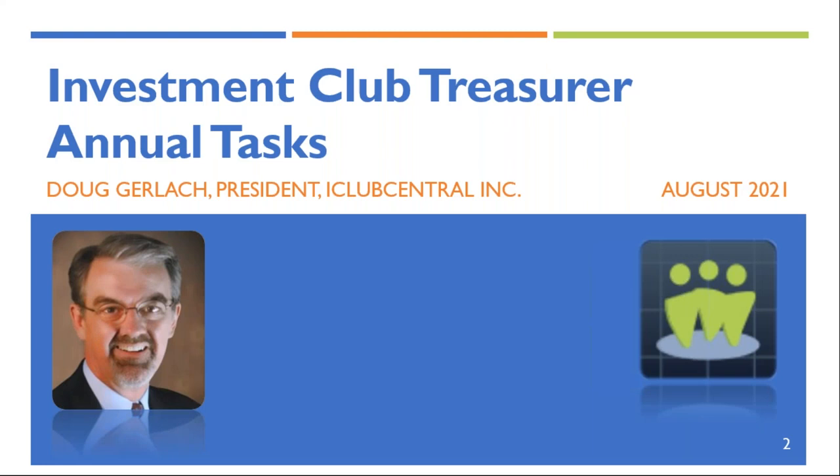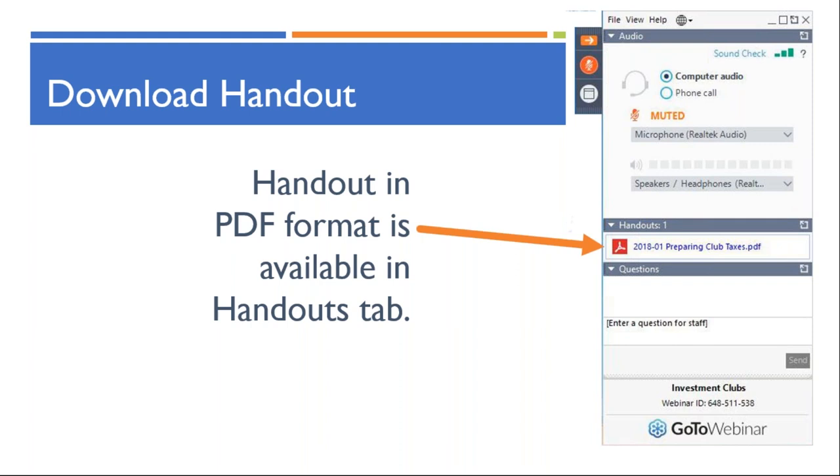Hello, this is Doug Gerlach from iClub Central. Welcome to our Investment Club webinar. Today is August 17th, 2021. In this edition of our monthly Investment Club webinar, we're going to be taking a look at the annual tasks that an Investment Club treasurer should be prepared to undertake on behalf of his or her Investment Club. There is a PDF handout of the slides available from the Handouts tab in the GoToWebinar application.